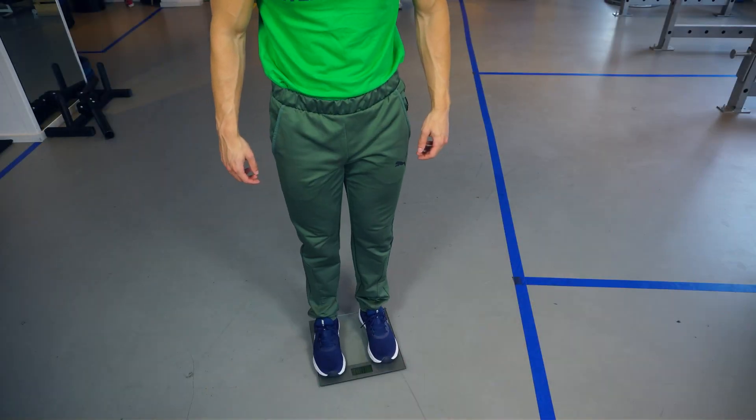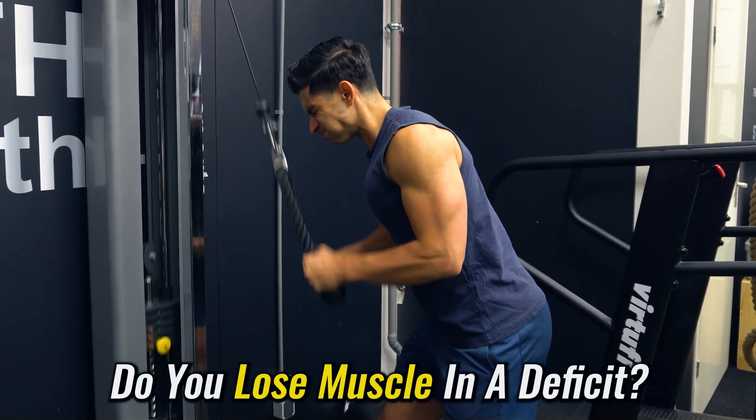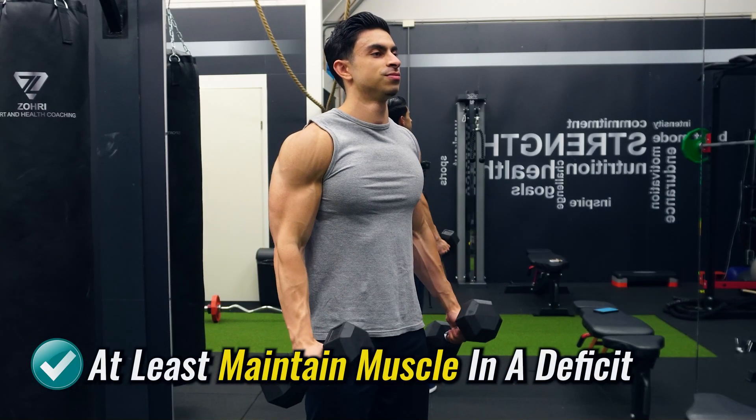Let's discuss how common it actually is to lose muscle while you are in a calorie deficit. Some people believe that as you lose a certain amount of weight, not all of that weight can be fat and you will lose some percentage of muscle as well. But it does not have to be that way, unless you want to go to an extremely low body fat percentage or you are an advanced athlete that wants to get leaner than usual — you can at least maintain muscle in a calorie deficit.